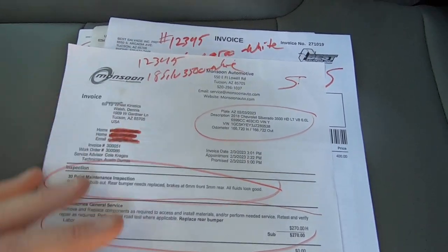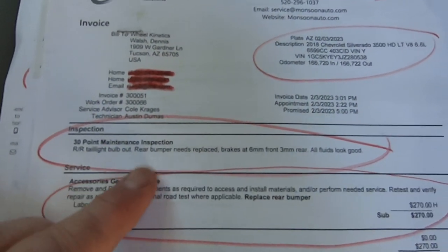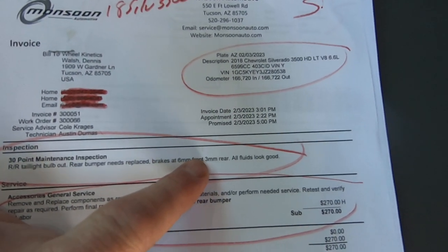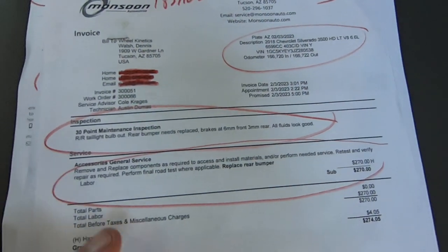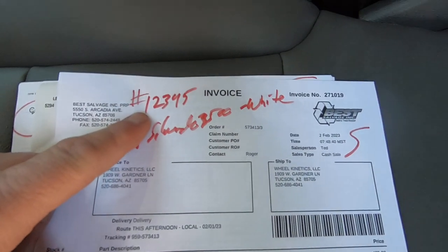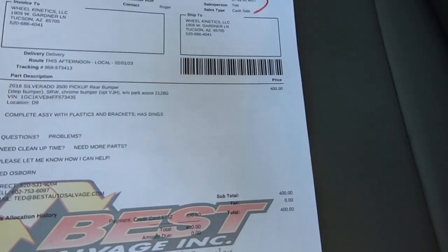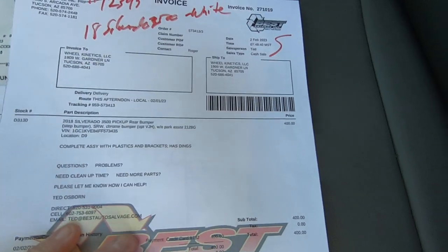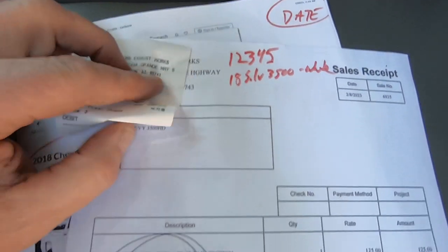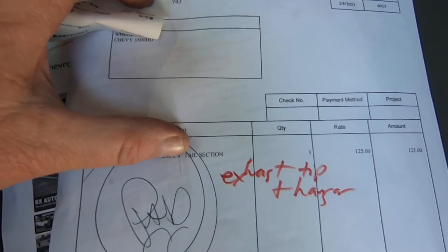Here's our repair invoice from Monsoon for this truck. Replace rear bumper. Brakes at 6mm front, 3mm rear — that's all right. All fluids look good. Here's the bumper we bought from Best Salvage for a 2018 — we paid $400 for that. What was nice is it came with all the brackets, so we knew everything would fit perfectly instead of aftermarket stuff. Here's the exhaust: rehang exhaust, replace 4-inch tail section.